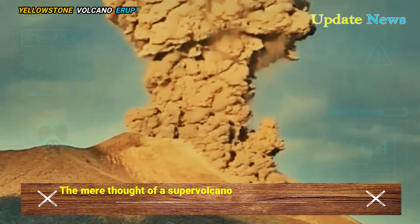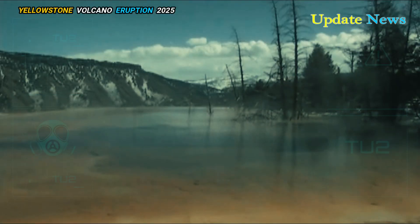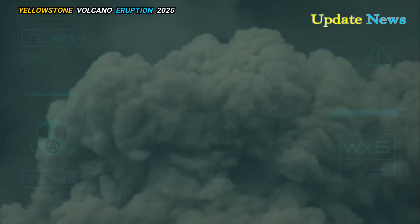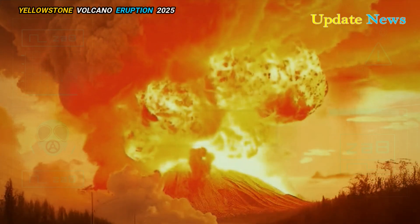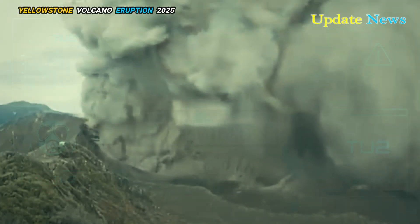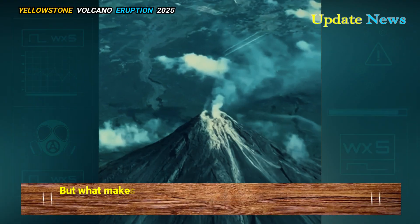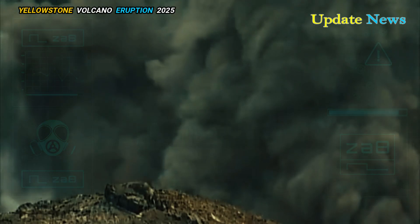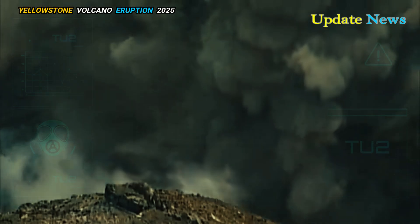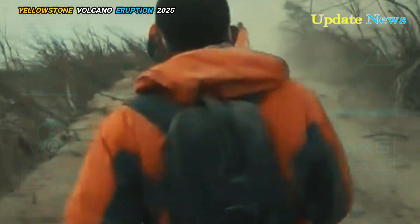The mere thought of a supervolcano erupting is enough to send shivers down anyone's spine. Beneath the serene landscape of Yellowstone National Park lies one of the most powerful time bombs on Earth. This massive supervolcano has the potential to change the world as we know it. But what makes it so terrifying, and why does it keep scientists on edge? Let's delve into the fascinating world of Yellowstone's supervolcano.